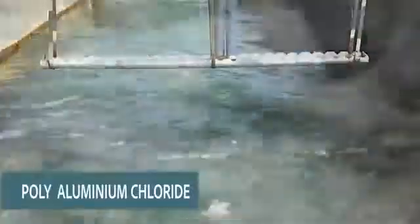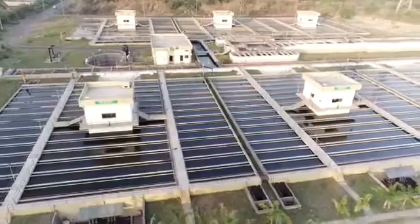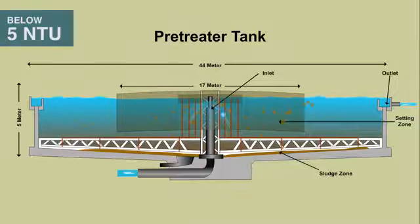As the water flows from the inlet bay to pre-treaters, polyaluminium chloride is added as coagulant. In 26 numbers of pre-treater tanks, sludge settles at the bottom and clarified water having turbidity less than 5 NTU flows to the filtration section.